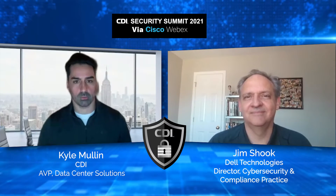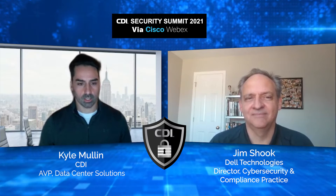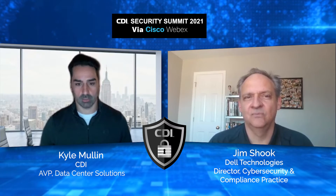Good afternoon, everyone. My name is Kyle Mullen. I am the AVP of Data Center Solutions Architects here at CDI. I'm joined by Jim Shook, Director of Cybersecurity Practice at Dell Technologies. That was an awesome session on CDI's rapid control assessment offerings. CDI actually came up with the RCA partly because we noticed ransomware was really becoming a major issue within our customers, and it seems like ransomware is really everywhere nowadays. What are you hearing from the CIOs and CISOs in your accounts?